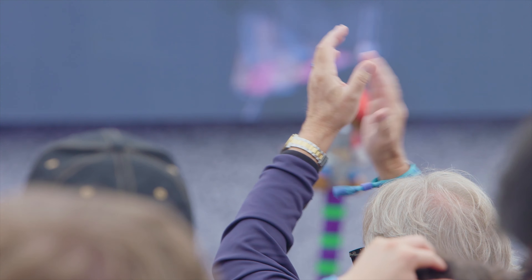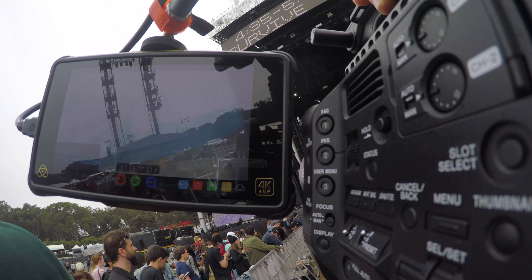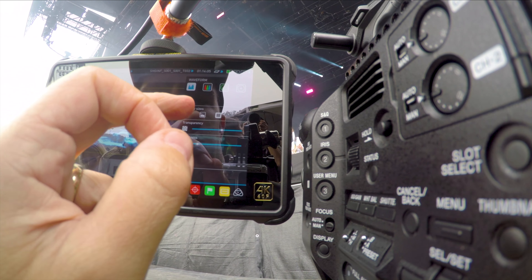I've recently added the Atomos Shogun Inferno to my camera setup, and brought it along on several shoots, including a recent music festival, and found it to be a perfect solution for capturing 4K HDR footage.